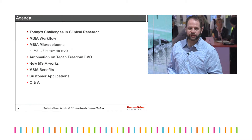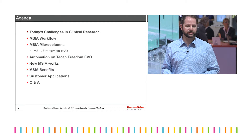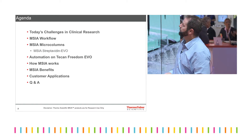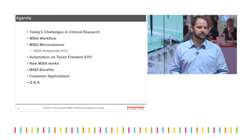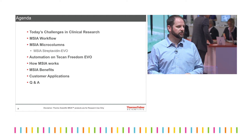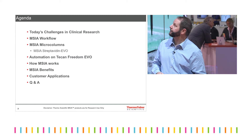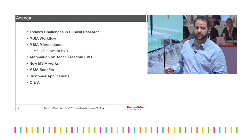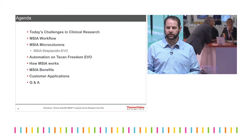So just a little overview of what I'm going to cover today. I'll talk briefly about the challenges in clinical research that a lot of you are dealing with, how the MISA workflow has been developed to help address these challenges. Specifically, the MISA microcolumns is the technology that enables this, used with automation from TKIN. I'll speak a little bit about how this works, the benefits of it, and then go into some of the uses by some of our customers.